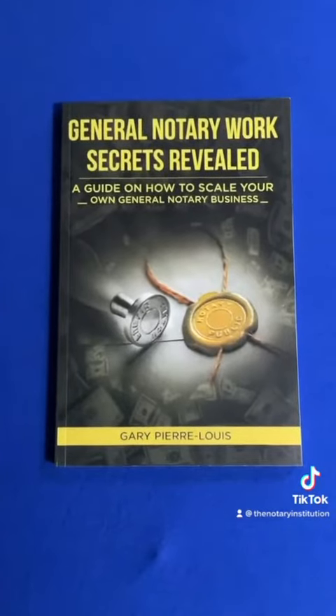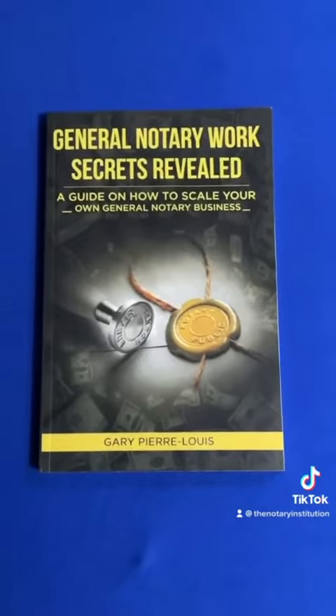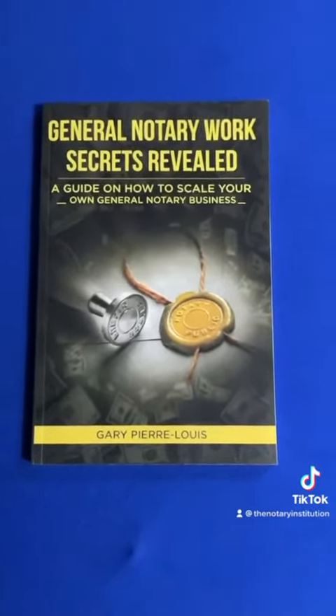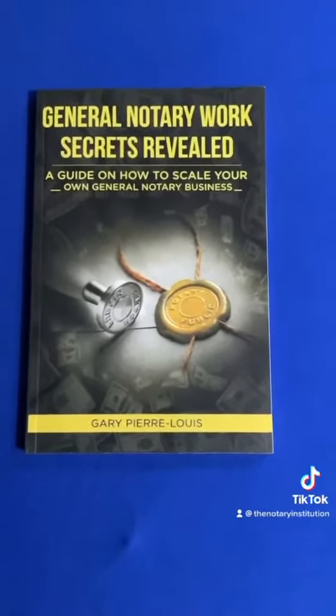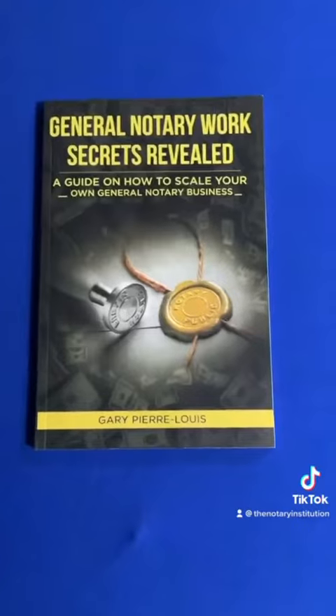General Notary Works Secrets Revealed is a guide on how you can actually scale your business. This is for notaries who really want to dive in deep into getting more general notary work and understand the ins and outs, the pros and cons. This book was written by Gary Pierre Lewis and you can purchase it on Amazon.